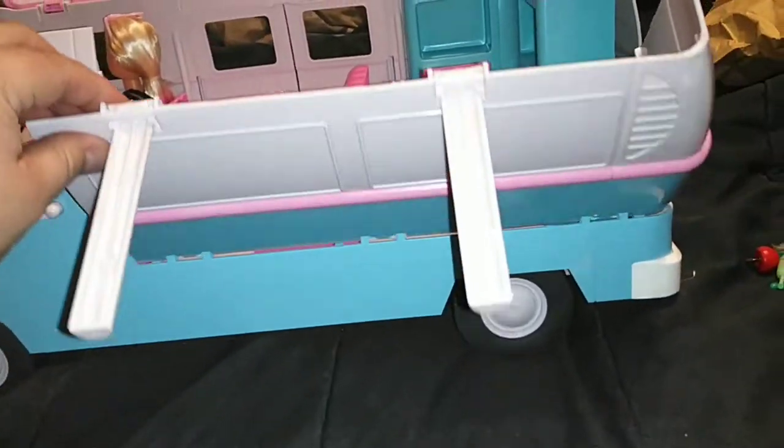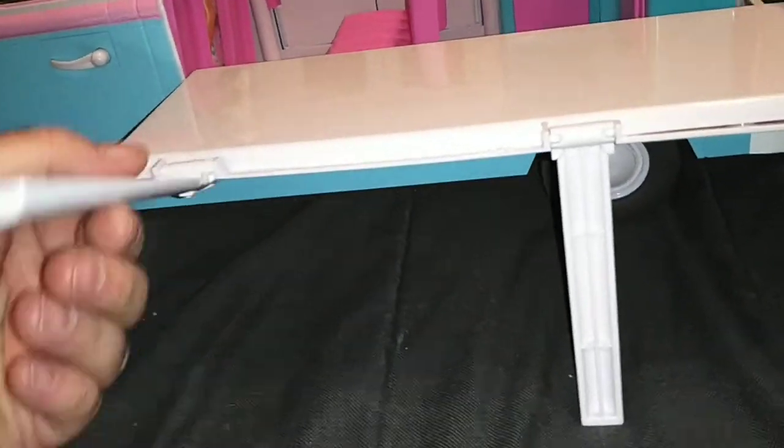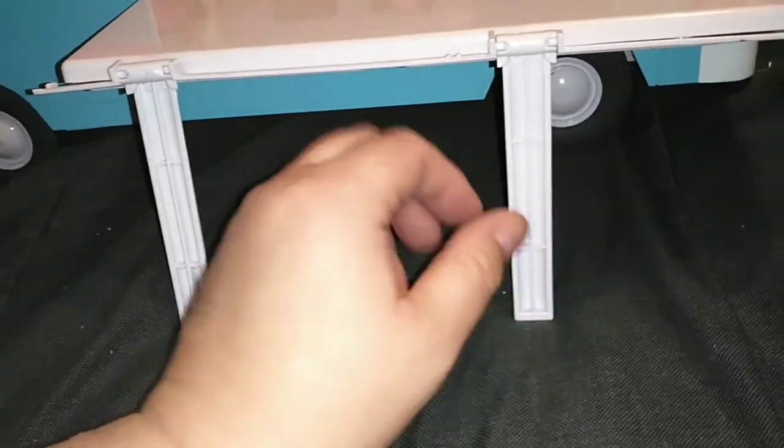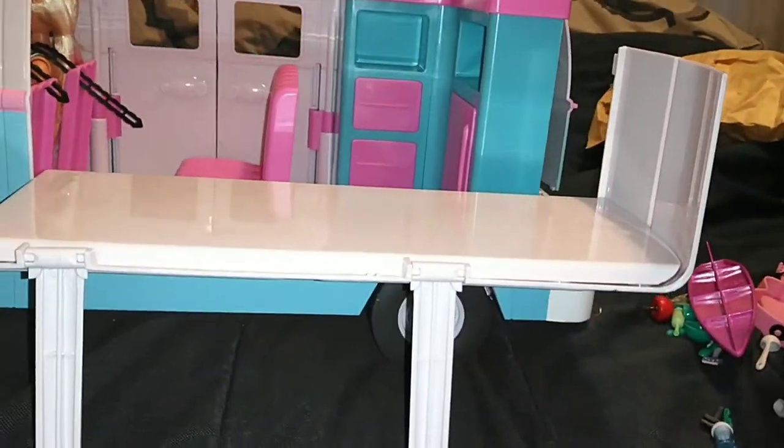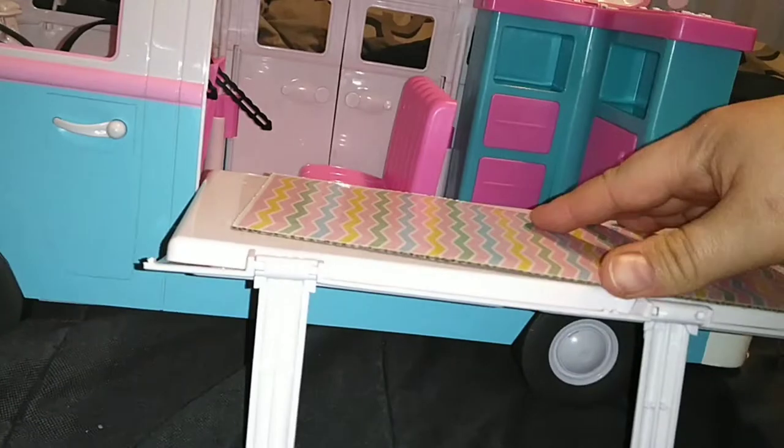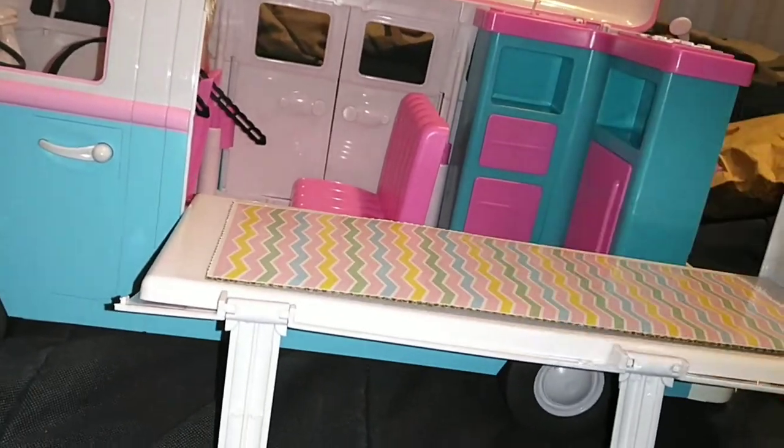Alright guys, I figured it out — so this corner comes down like this and then the legs fold out like this, and I think this is supposed to be like the loft or the bed. And maybe this piece goes here like that.